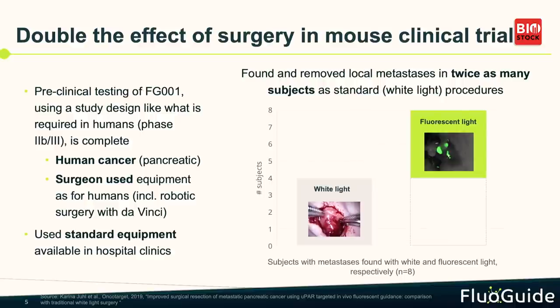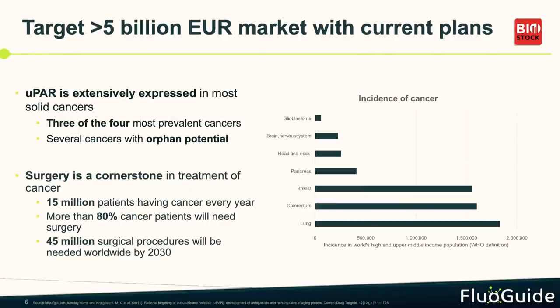One thing that's quite important is that we use standard equipment. We want a plug-and-play situation, and we don't want to sell equipment — we really want to just fit into the current equipment already in the surgical rooms.